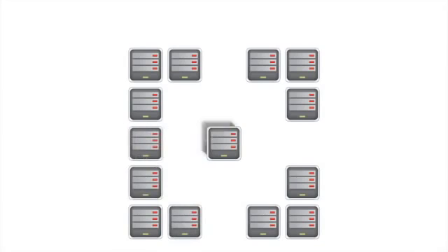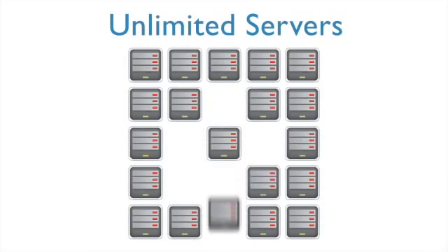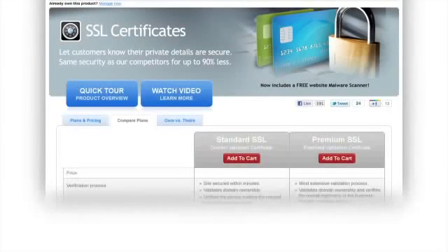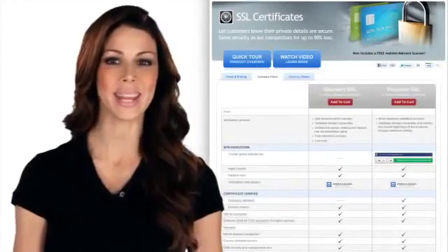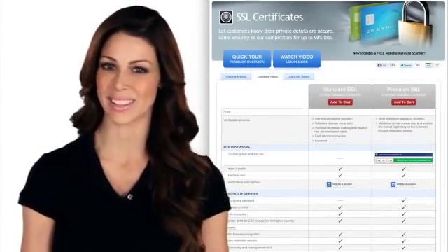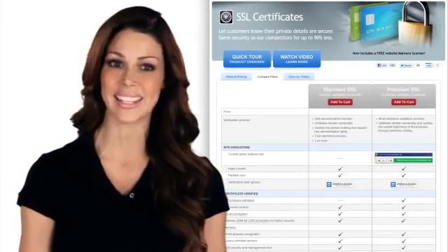All of our SSL certificates offer 99% browser and device recognition. And unlike many of our competitors, we won't charge you for each server — one SSL certificate covers unlimited servers. Best of all, our SSL certificates cost up to 90% less than what our competitors are offering. But make no mistake about it, the savings in price does not mean that we've sacrificed anything in terms of security. Our SSL certificates rely on the very same technology and stringent industry standards and provide the very same level of security as those of our competitors.